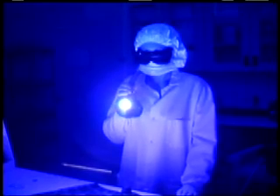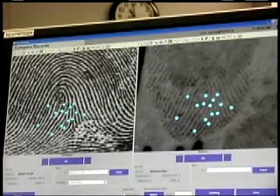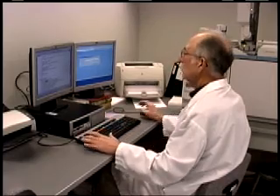Our biology unit provides DNA testing and serology screening. Our physical sciences unit provides latent fingerprint examination, firearms and tool marks examination, and questioned document examination. The crime lab has 24 full-time positions.